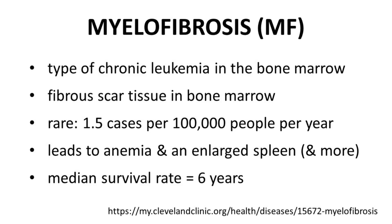Let's start with momolatinib's indication, myelofibrosis or MF. MF is a type of chronic leukemia and leads to the development of scar tissue in the bone marrow. The disease is rare at just 1.5 annual cases per 100,000 people. The damage from scarring leads to anemia and enlargement of the spleen is often observed, in addition to many other symptoms such as night sweats and itching. Patients with myelofibrosis have a median survival rate of six years, so this is a disease with severe health consequences.